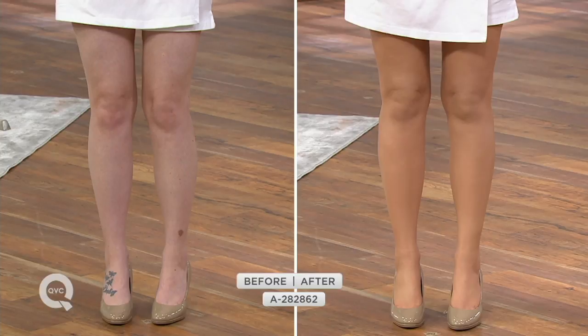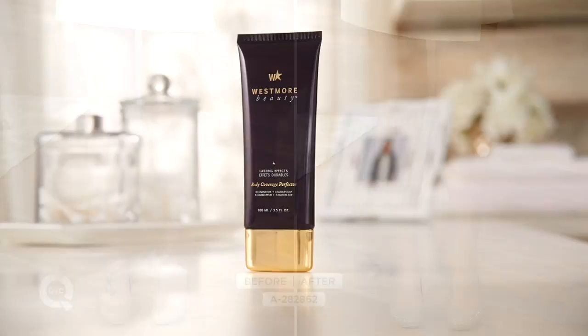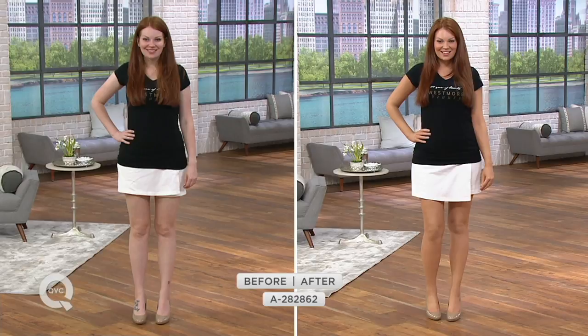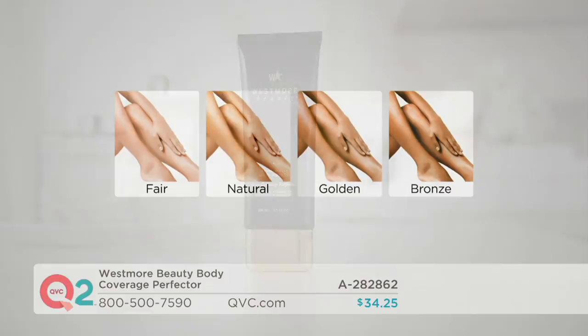Item number 282862, offered at $34.25, two easy payments of $17.13. This tube lasts about a month — and since you're only applying every three to four days, you really only need it once or twice a week. I put it on my entire body because it feels good; you look in the mirror and feel confident. That's why I always say it's not just body coverage — it's body confidence. The color choices are: Fair for porcelain skin tones, Natural for lighter skin tones, Golden for medium skin tones or anyone wanting a strong tan, and Bronze for our richest deepest tone.